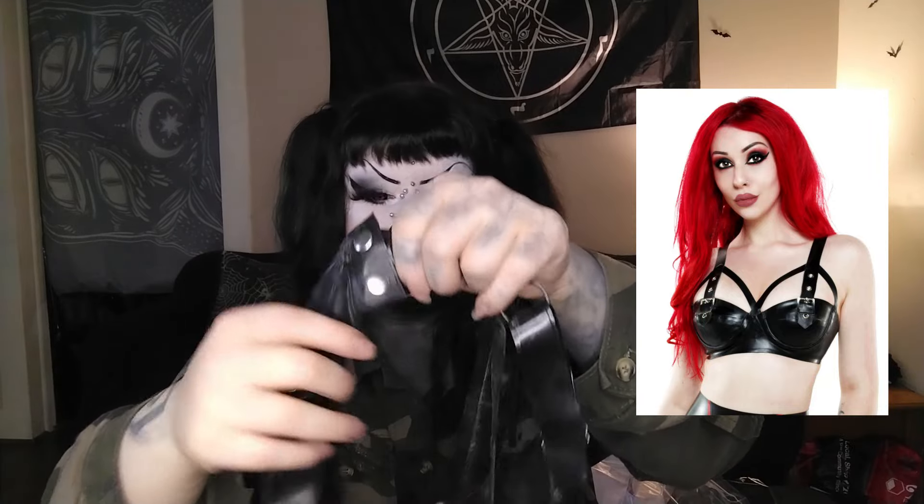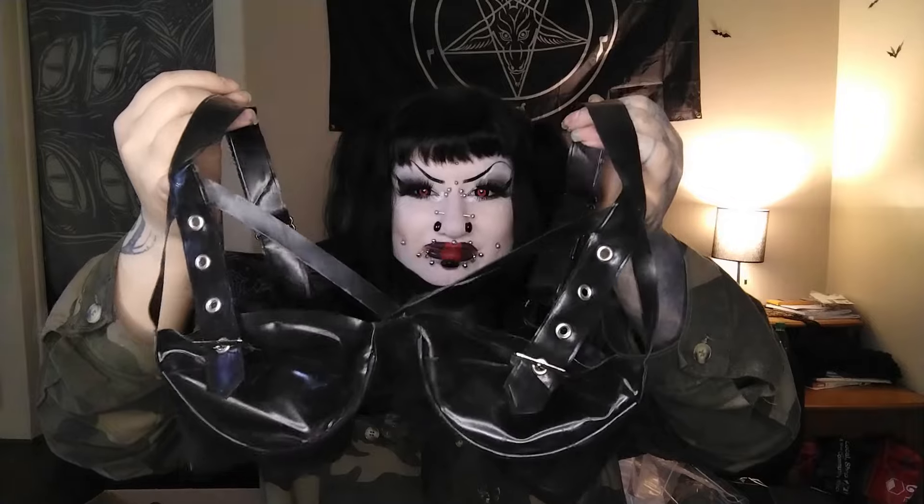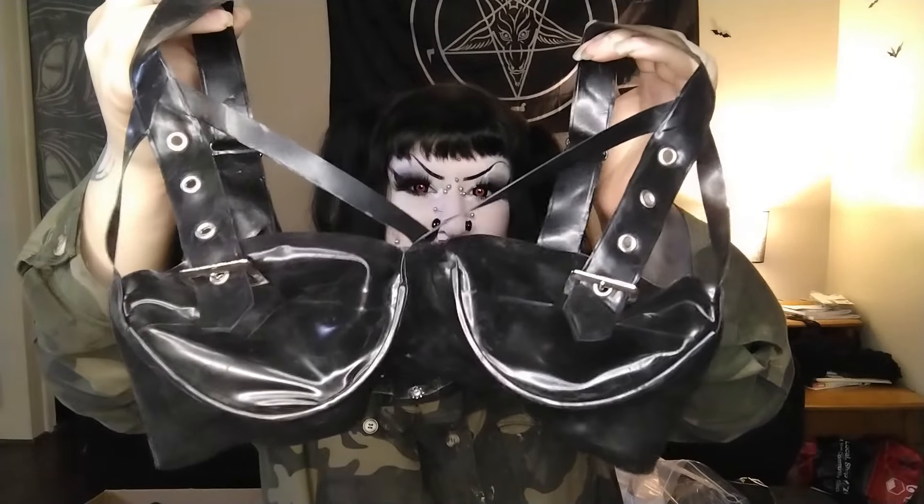In the back it snaps with two buttons, which makes putting it on and off easier. I think I got this a little too small — I've gained weight since I started this channel and I'm used to having small boobs. I got it in a medium and should have gotten a large or extra large, but I kind of like how it looks anyway because it presses my boobs together and gives me cleavage. That piece was about $75.